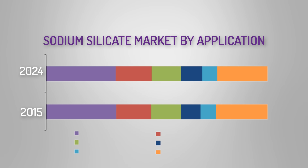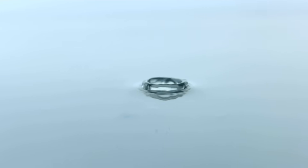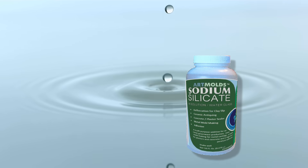Sodium silicate is an important commodity serving a wide range of end users. It is relied upon in major industries including detergents, catalysts, automotive, pulp and paper, elastomers, food, and healthcare. It is an ingredient in many processes without which our modern-day consumer market choices would be extremely limited.